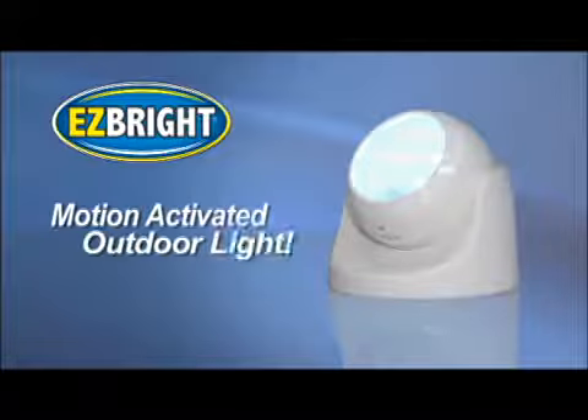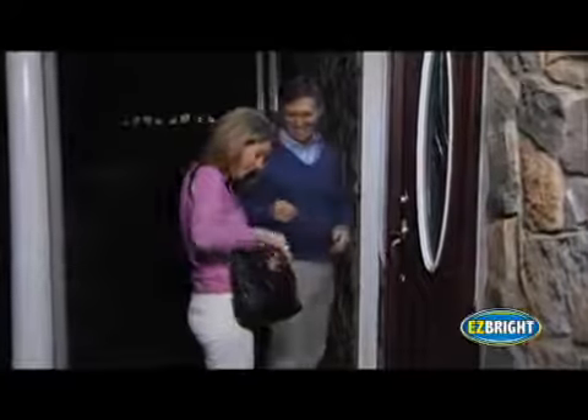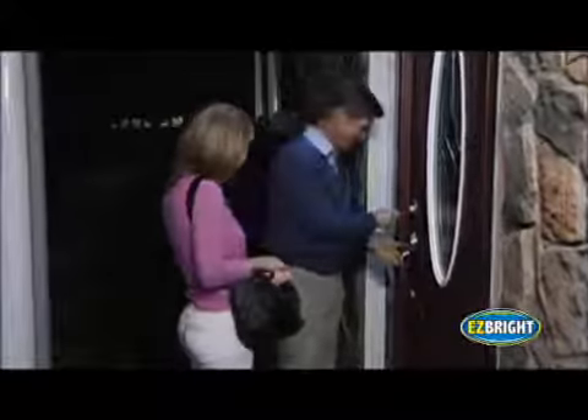When you walk up to your front door at night, is it dark and hard to see? Do you sometimes stumble and have trouble finding your keys? Well now, there's EasyBright, the new motion-activated outdoor light that goes on automatically as you approach your door to light your way so you can see better, walk safely, and easily find your keys.